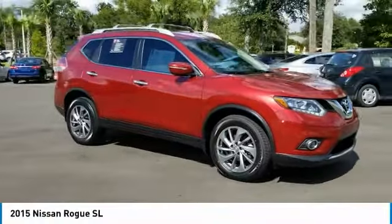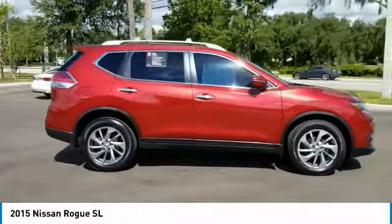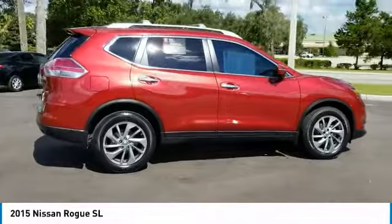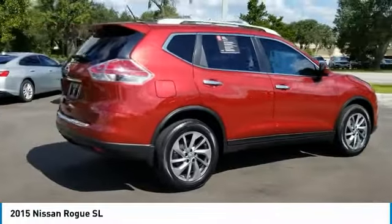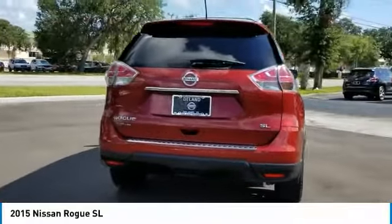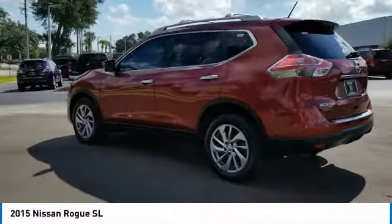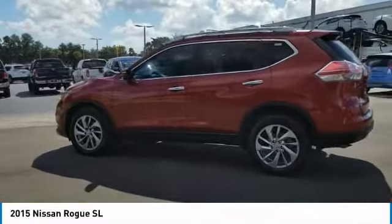Stop by and take a look at the 2015 Rogue. The stylish Rogue gets 27 miles per gallon and still boasts nearly 58 cubic feet of cargo space. With a five-star side impact safety rating and confident handling, the Rogue is more than you expect and everything you deserve. This vehicle has less than 20,000 miles.